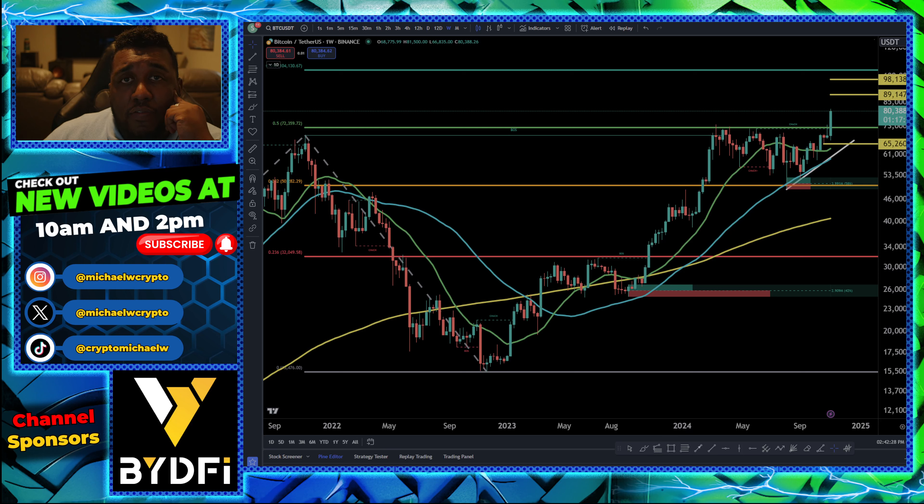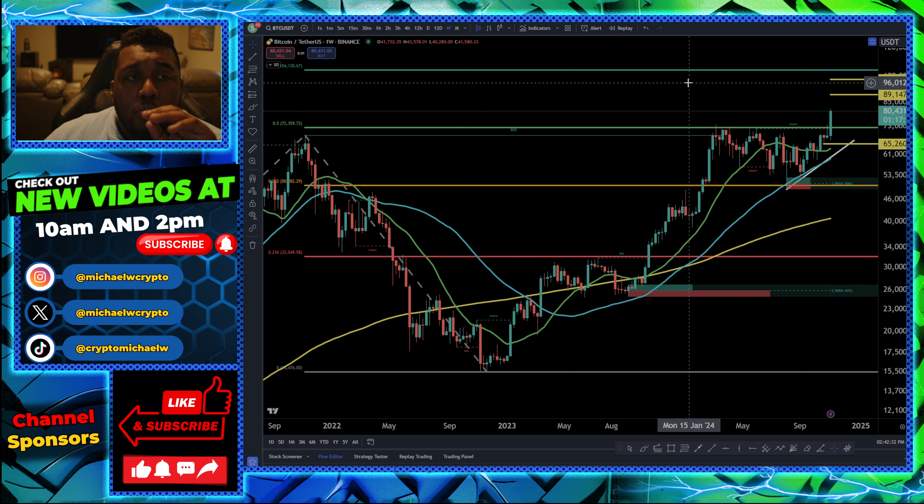Hey everyone, I hope you guys are all having a wonderful day. I just wanted to give you guys a quick update about Bitcoin because although we are running really hard, we are approaching the top level of this resistance zone right now.